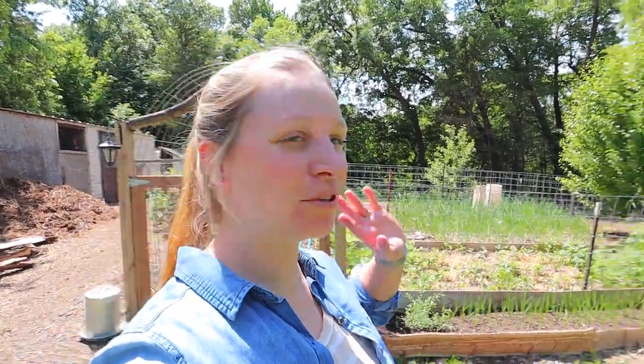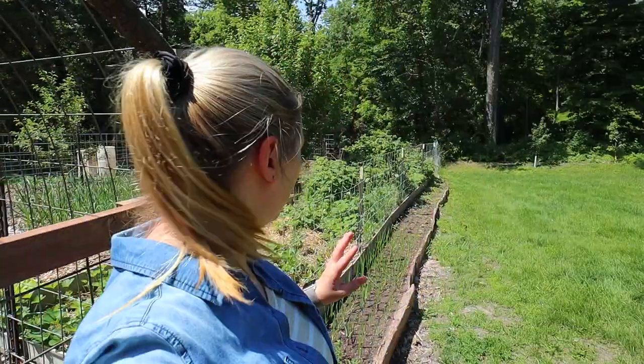Hi everyone, so guess what? The garden is finally planted. So I am going to show you what's going on in our garden. Unfortunately Matt is helping some family members today, so it'll just be me, but hopefully he'll be back next time. Outside the garden,